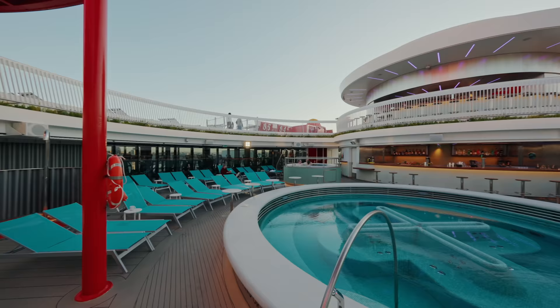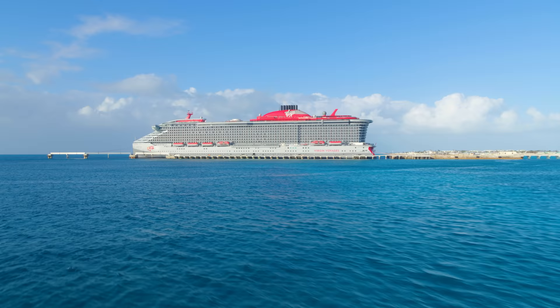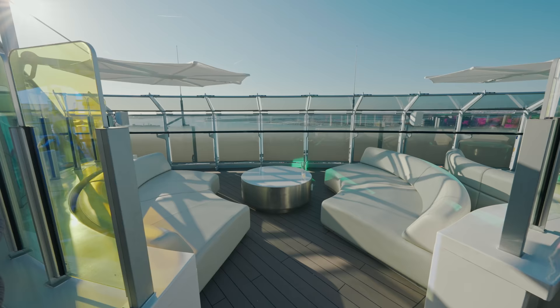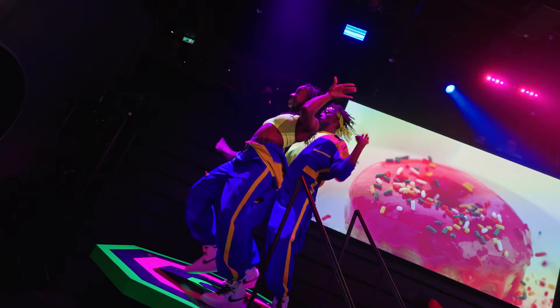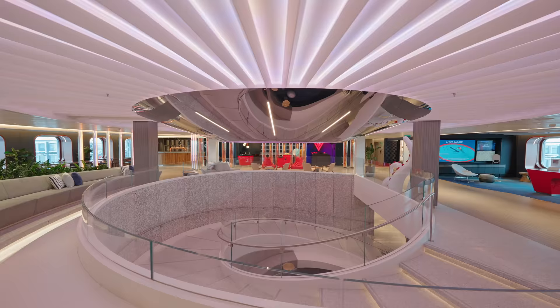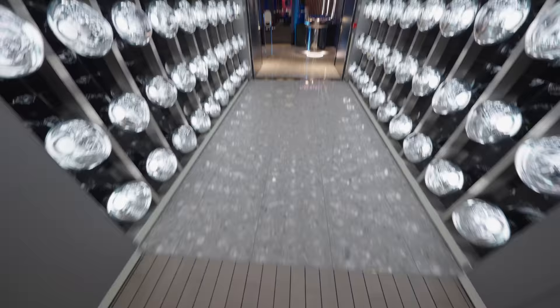Welcome on board one of the newest and most unique cruise ships in the world. It's Virgin Voyages' Valiant Lady. We're going to take you on a full ship tour and walkthrough of this gorgeous ship, from the outdoor areas to restaurants, clubs, bars and entertainment venues. It's going to be a wild ride.